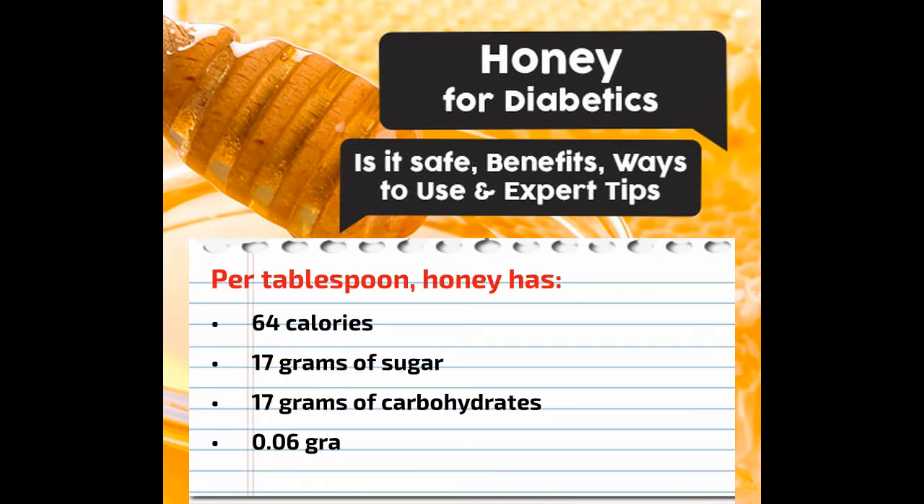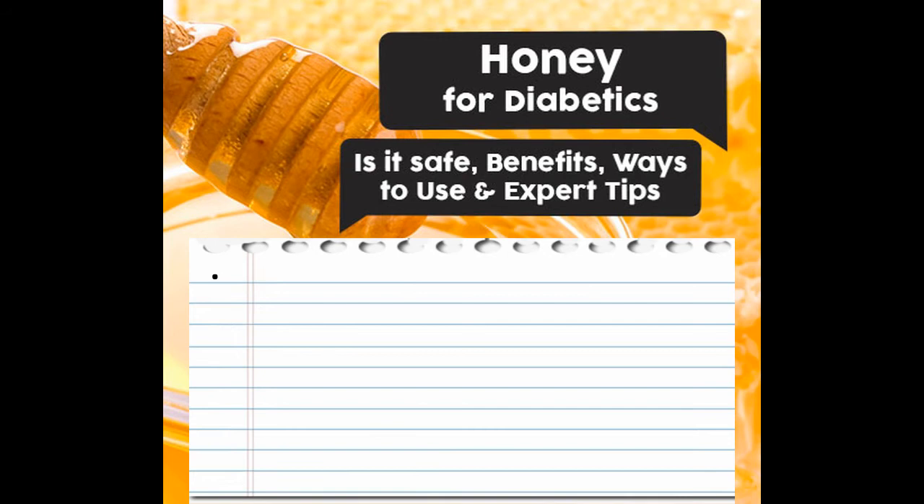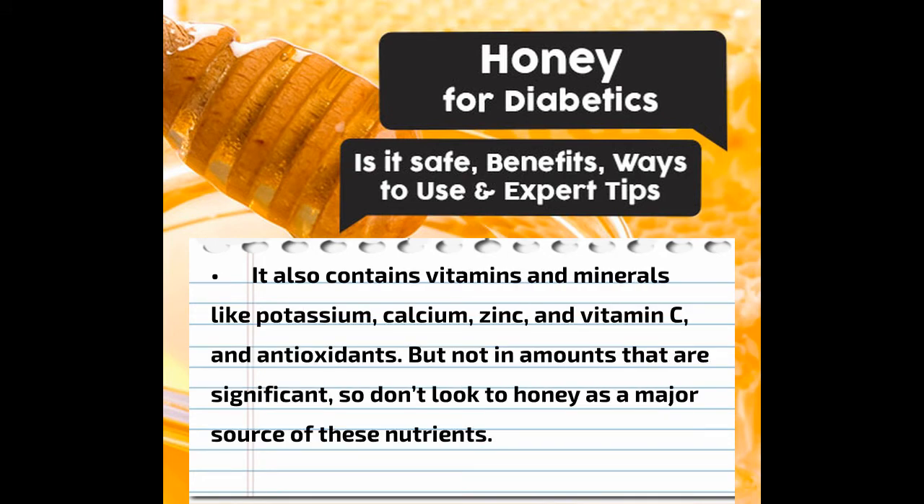Per tablespoon, honey has 64 calories, 17 grams of sugar, 17 grams of carbohydrates, 0.06 grams of protein, and 0.04 grams of fiber. It also contains vitamins and minerals like potassium, calcium, zinc, and vitamin C, and antioxidants — but not in amounts that are significant, so don't look to honey as a major source of these nutrients.